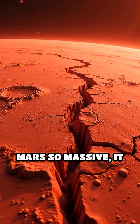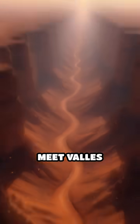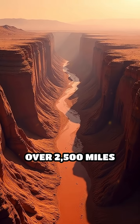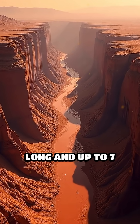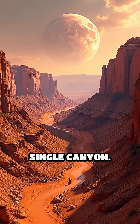What if I told you there's a canyon on Mars so massive it makes the Grand Canyon look like a crack in the sidewalk? Meet Valles Marineris, a colossal scar stretching over 20,500 miles long and up to seven miles deep. That's like driving coast to coast across the United States all inside a single canyon.